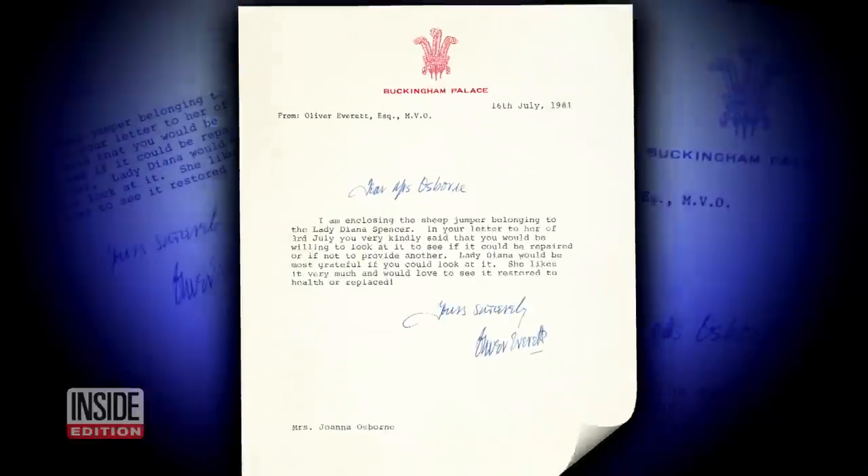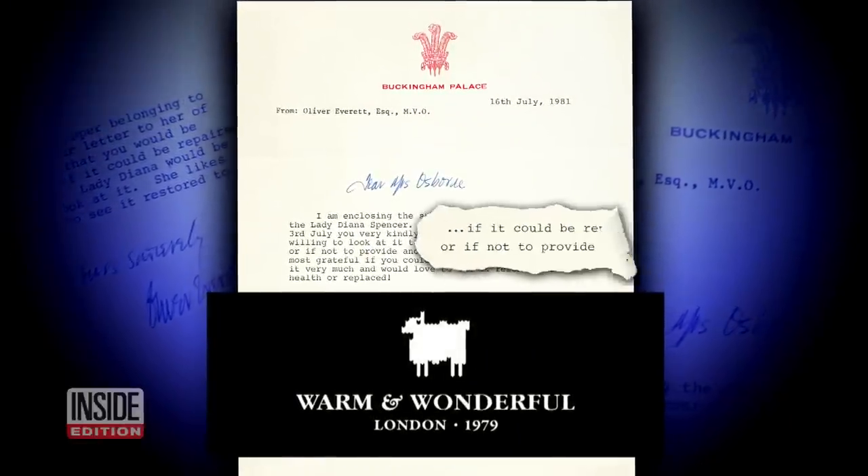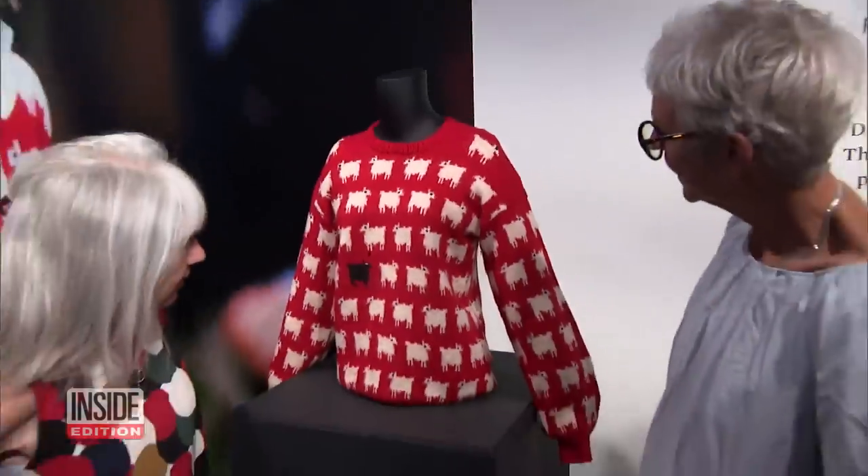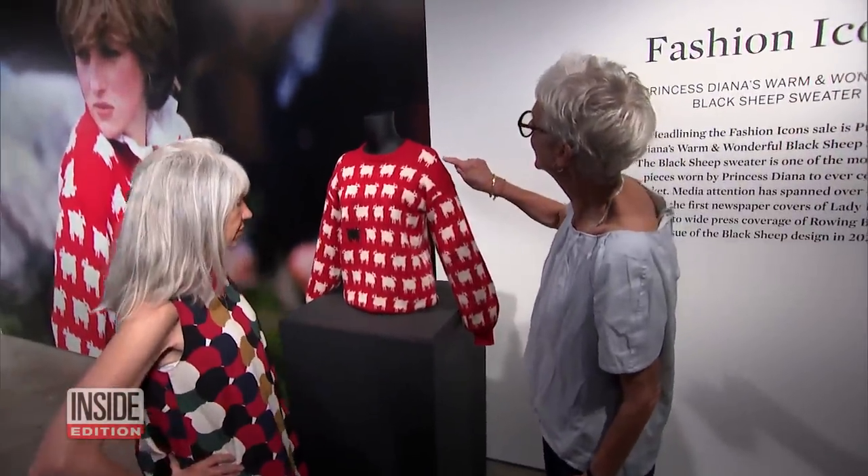So Buckingham Palace sent this letter to the store, Warm and Wonderful, asking if it could be repaired, or if not, to provide another. Instead, the ladies who made the sweater decided to send her a brand new one, size small.